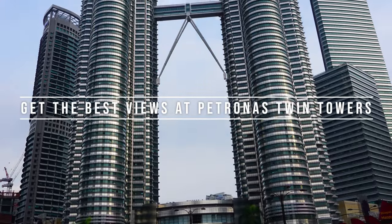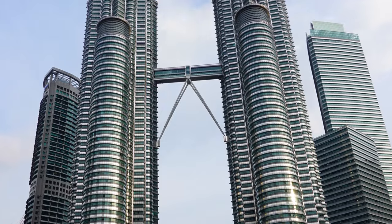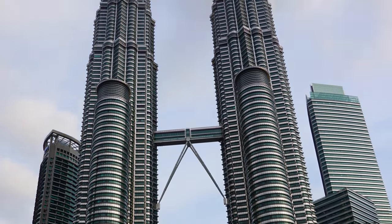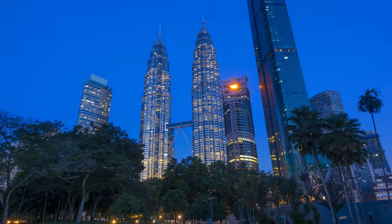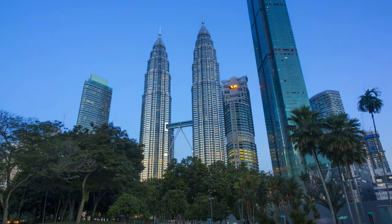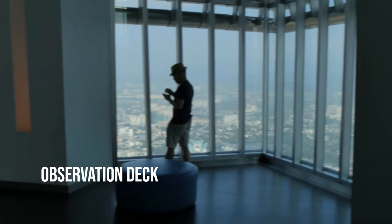Get the best views at Petronas Twin Towers. The last stop for the first day is the iconic Petronas Twin Towers, a must-see attraction in KL. You can take a 30-minute walk from Bukit Bintang to the famous Twin Towers. These magnificent towers, once the tallest in the world, offer a breathtaking view and are adorned with some of the city's most notable landmarks. Take the elevator up to the observation deck, located on level 86.